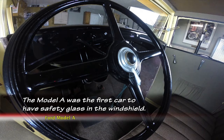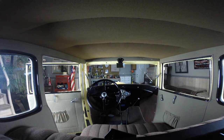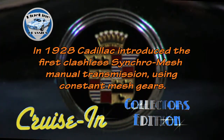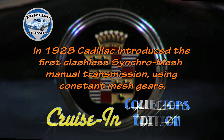They keep the tradition going, and they're in a lot of shows. Anywhere in the country, you'll find a Model A someplace because people just love to drive them and love to see them. In 1928, Cadillac introduced the first clashless synchromesh manual transmission using constant mesh gears.